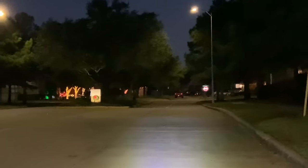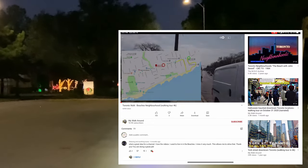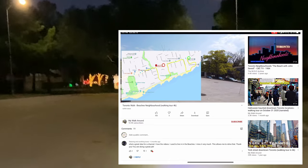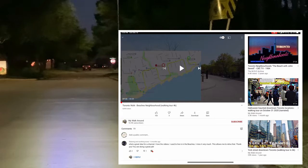Ladies and gentlemen, this is kind of a tribute to my walk around — the guy who does the YouTube videos. He takes walks in neighborhoods. I first watched him do a turn through the Beaches neighborhood of Toronto. This is Glenlock Farms, a community in the suburbs in Spring, Texas, northwest of Houston. And we're going to take a little golf cart ride.